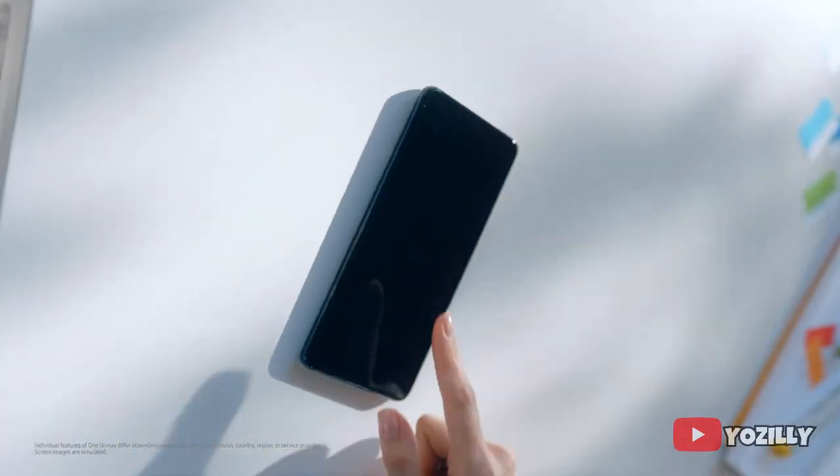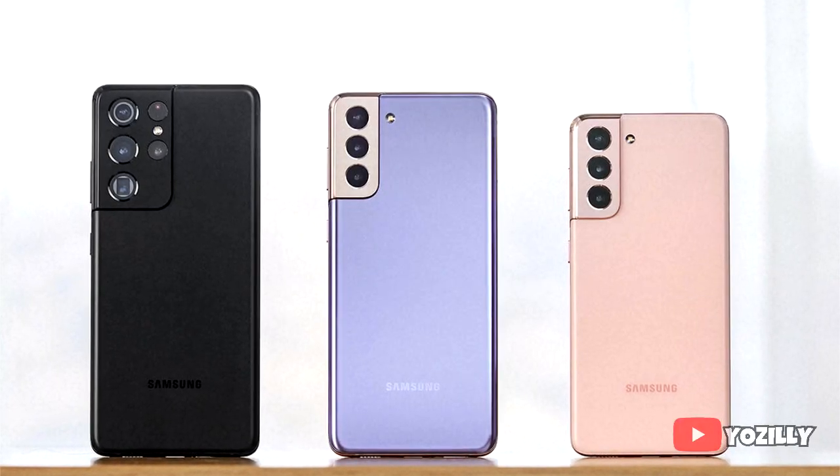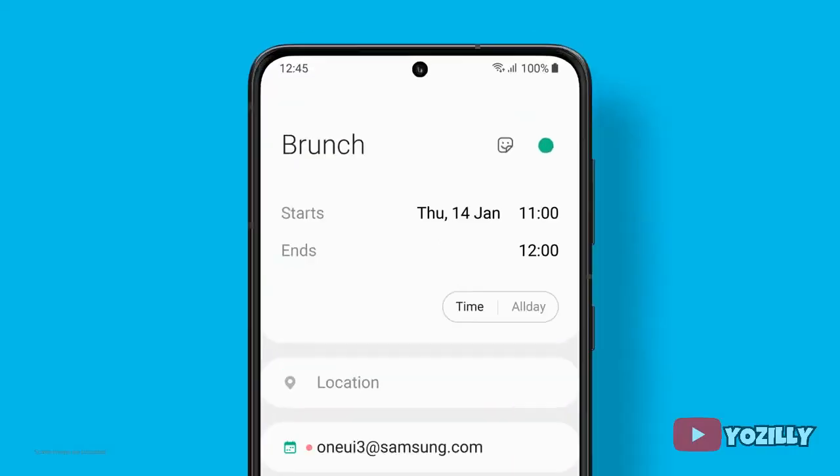The update will bring all the stock Android 11 features with One UI 3.1 on top. One UI 3.1 is an enhanced version of One UI 3.0 — it's basically a UI update that includes the latest features and the camera capabilities of the S21 series, like Single Take shot, touch to focus, and auto exposure.